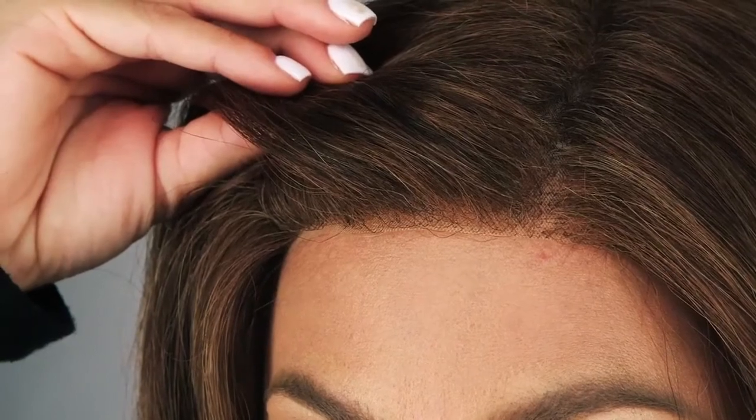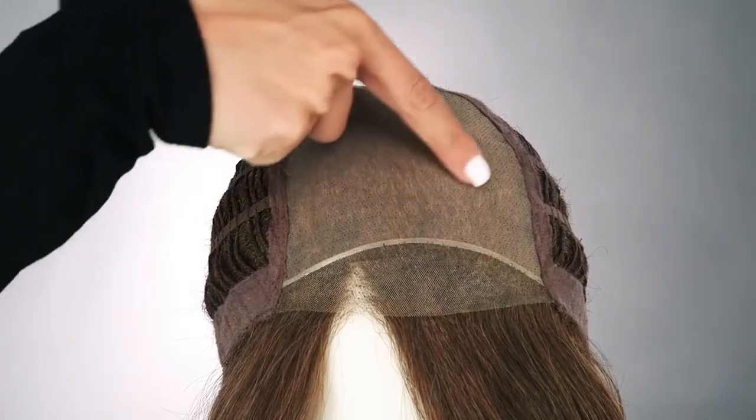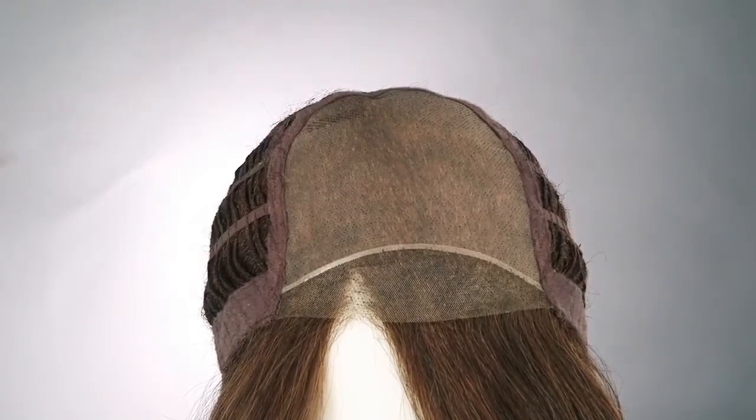One of the most popular hairstyles in the Jon Renau collection is the Giselle. This long-layered synthetic wig has a combination of the Smart Lace Front technology, which gives a natural-looking hairline, and a monofilament top, which makes it look like the hair is growing right out of your scalp.